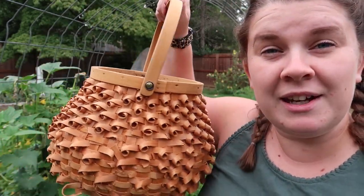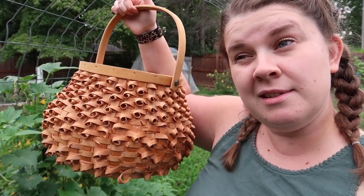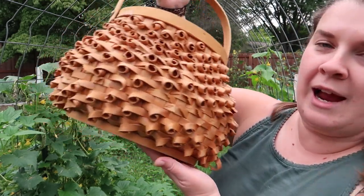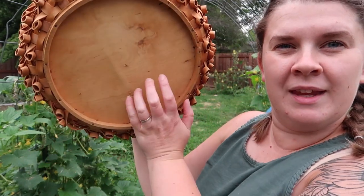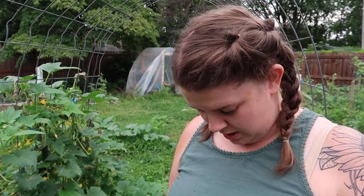I have my basket out here. I actually got this at an auction last weekend for two dollars and I absolutely adore it. It has like a flat bottom and a little handle. I just love it. So I got my snips and we're going to harvest some stuff.